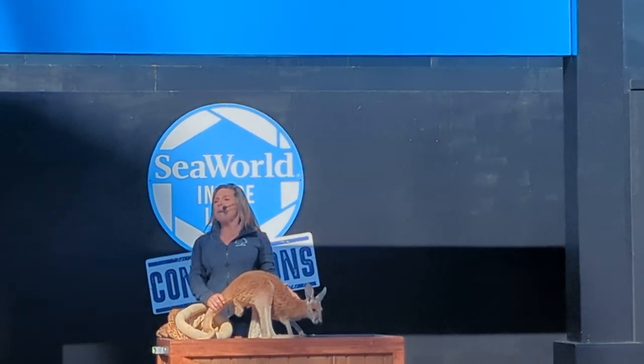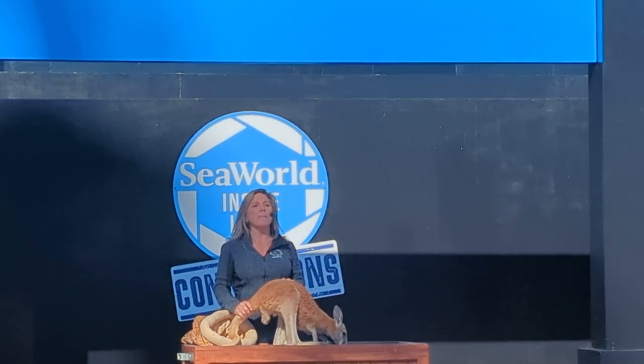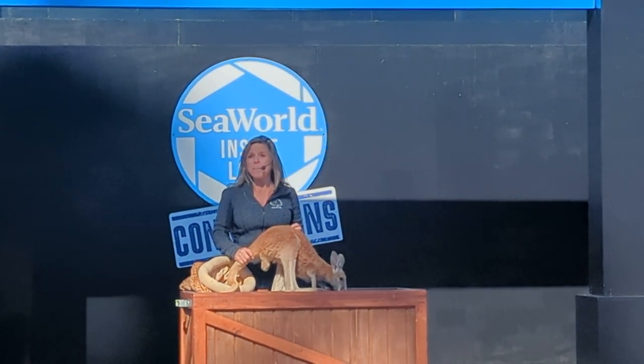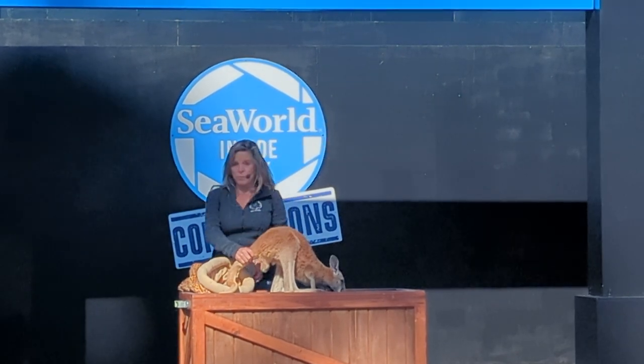Red kangaroo. He lives back in our zoo with his family. Another family of kangaroos is called a mob. And it's appropriate because in Australia, a mob can be up to a hundred kangaroos.